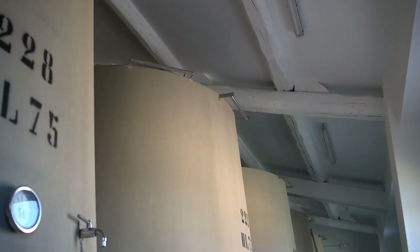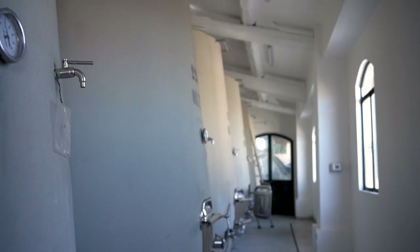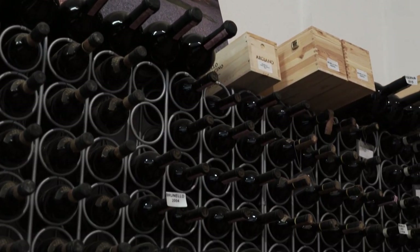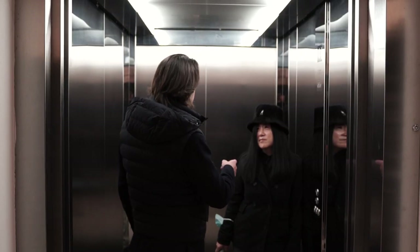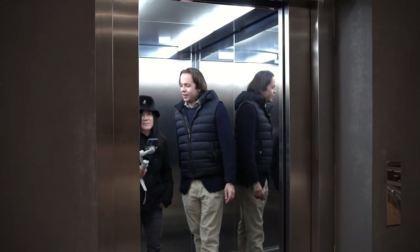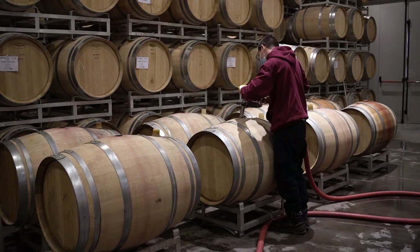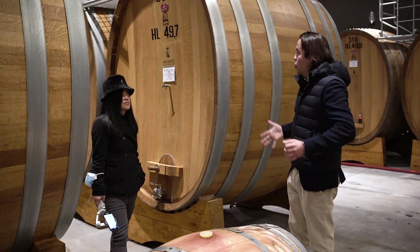Tell us a little bit about these egg vessels. We have those eggs specifically for alcoholic fermentation and also malolactic fermentation of the six best parcels of Sangiovese. The wine ferments here and the eggs are very open, very round — they don't have reduction. We did this cellar in 2014 when we decided to restore the old underground cellar and when we decided that we needed more space to age our Sangiovese completely in big oak barrels.